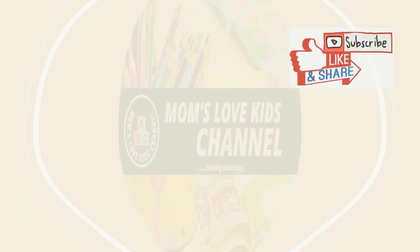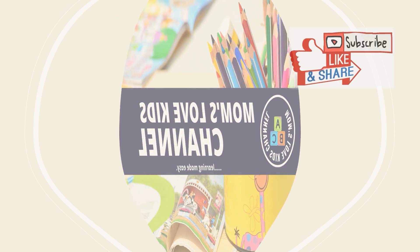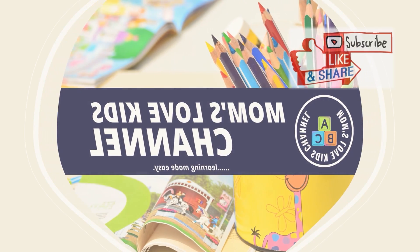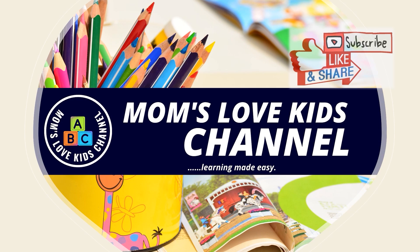Hello kids! Thank you for joining Moms Love Kids channel. Have you subscribed to our channel yet? Do not forget to subscribe, like, and share for more exciting lessons.